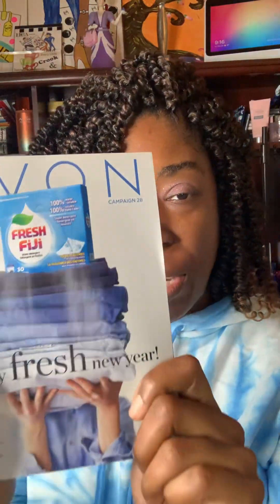They actually added the last two campaigns, which were in our last one, which is Campaign 28. And this is all about our laundry care, our home — keeping it clean.